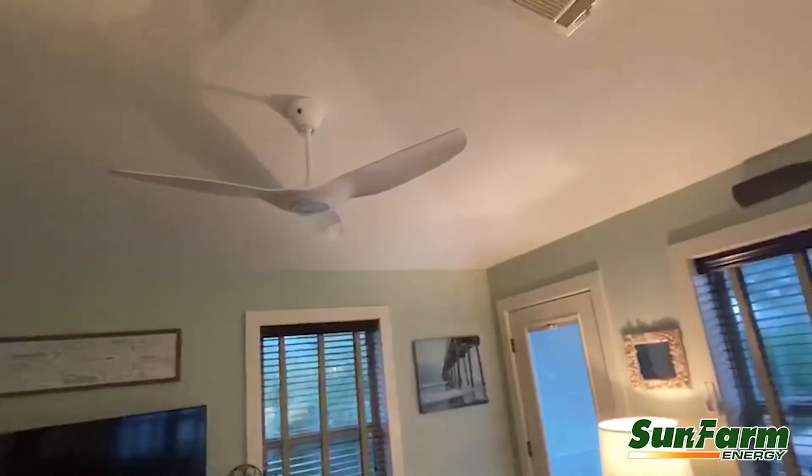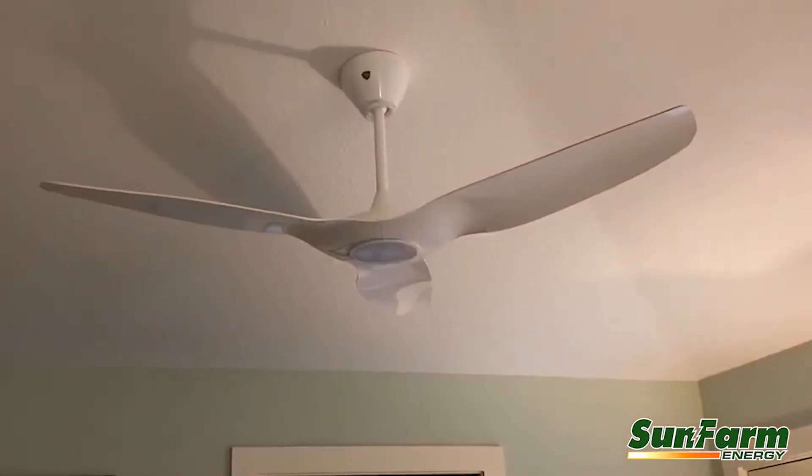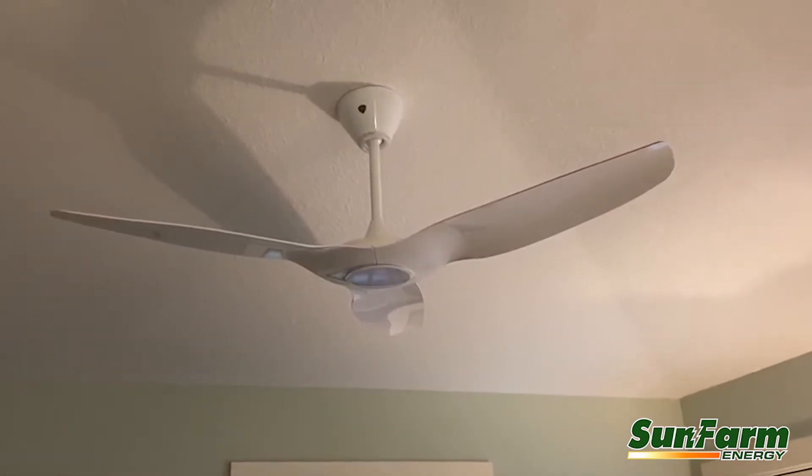Here's a Haiku fan. These are extremely energy-efficient and they're good for off-grid operations. It's important to be able to move air to keep things cool.